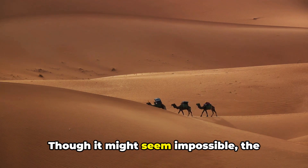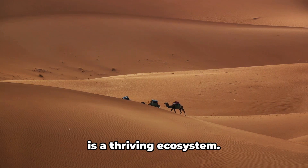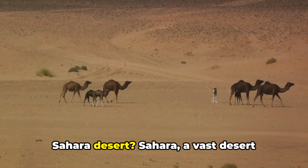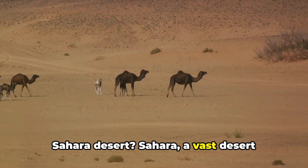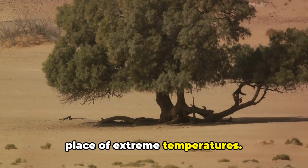Though it might seem impossible, the Sahara is far from a barren wasteland. It is a thriving ecosystem. How do animals survive in the harsh Sahara Desert? The Sahara, a vast desert stretching across northern Africa, is a place of extreme temperatures.